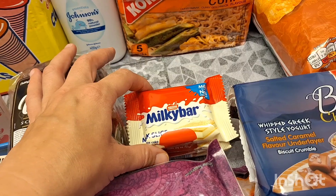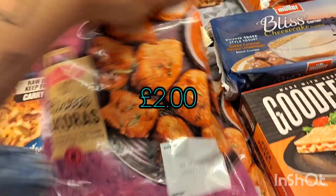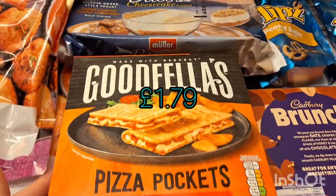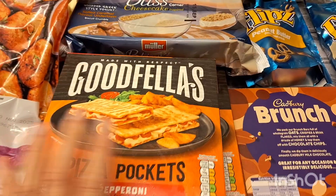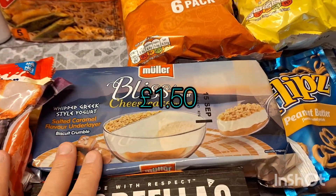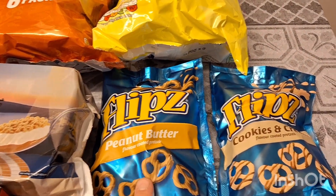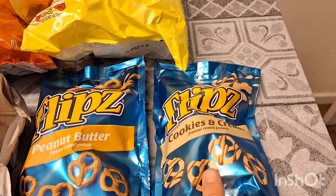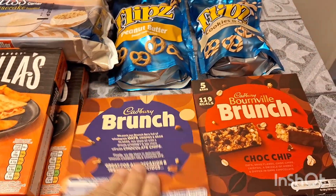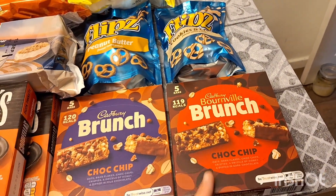Some milky bar cake slices — these were a really good price, about £1.45, and they're like £1.50 in Tesco's. Two lots of these chicken piccatas — these are really nice in the air fryer. Two lots of the Goodfellas pizza pockets, pepperoni ones, just for the kids when they come home from school so they're quick to grab. Some bliss cheesecake nuggets for my husband, some Flipz pretzels — I got the peanut butter ones for Isabel and the cookies and cream ones for Emmy. I picked up some Cadbury chocolate chip brunch bars and dark chocolate chip ones for work.